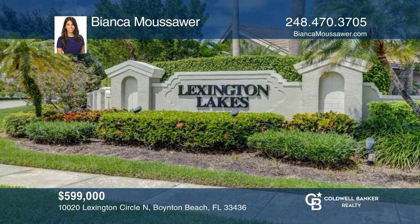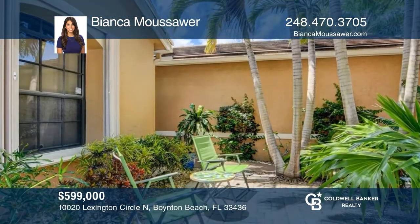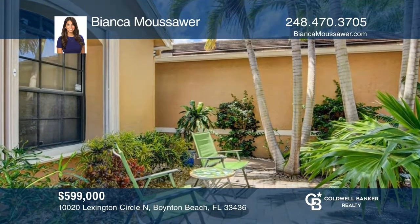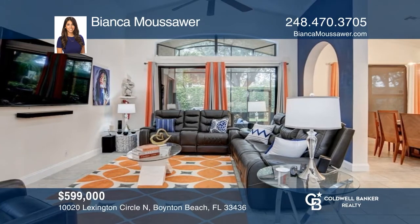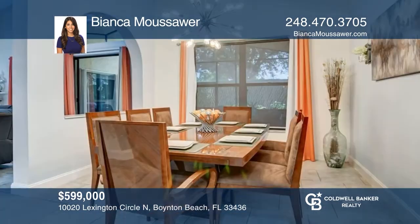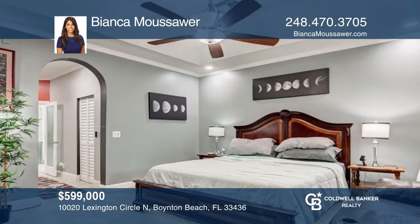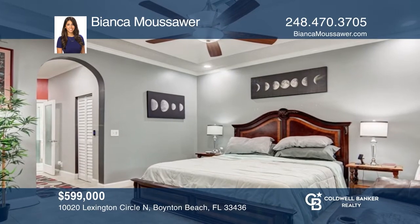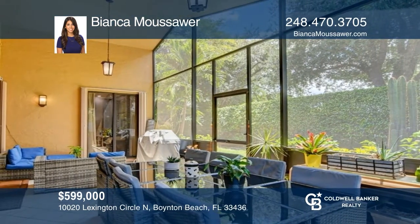This charming three-bedroom, two-bath home is located in the desirable Lexington Lakes on a cul-de-sac corner lot. Enjoy the outdoors with a front patio featuring a large water fountain. Feel the spaciousness and brightness through its open-concept floor plan and vaulted ceilings. This contemporary-style home offers quartz countertops, Italian porcelain tile, smart home fixtures, and a large covered patio excellent for entertaining. Bianca Moussour would love to tell you more.